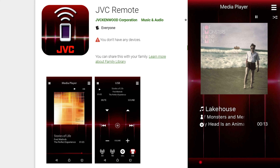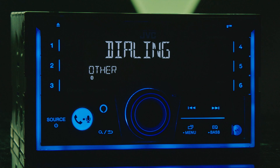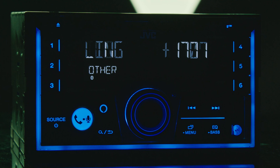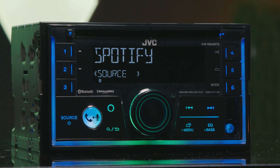Use JVC's remote app to control the stereo with your iOS or Android device. Bluetooth also provides hands-free calling with full access to your phone to receive, send, or end calls, plus wireless music playback with tags. You can also connect two phones at the same time.